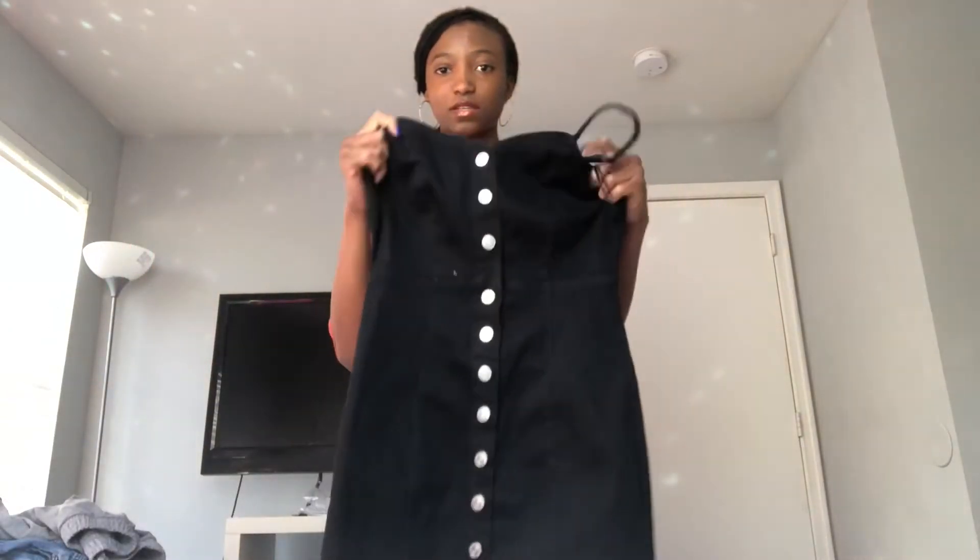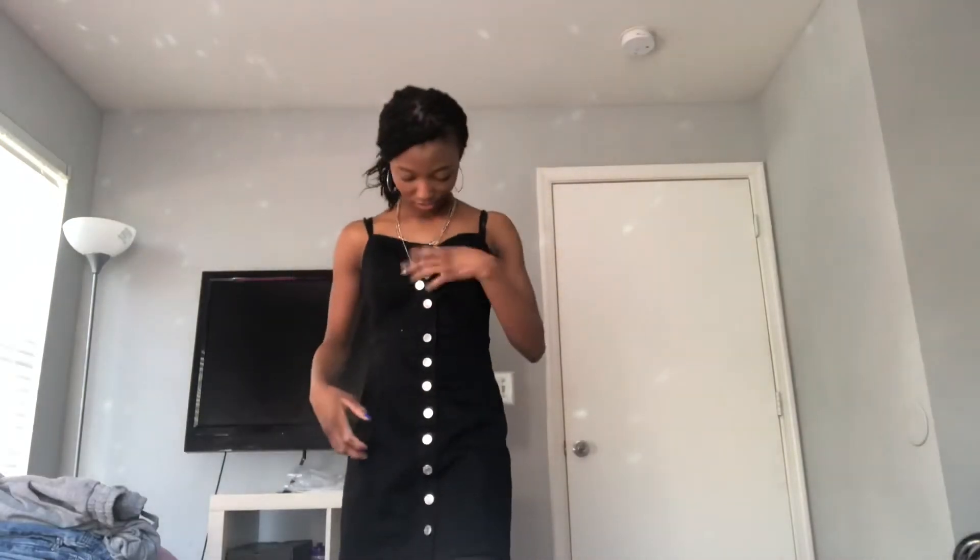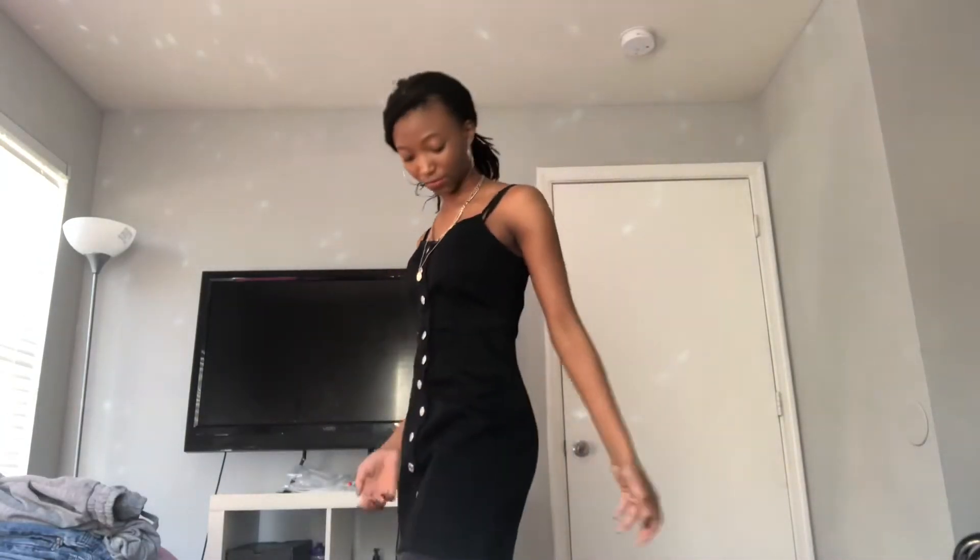Our next dress is this jean dress. Here is the dress — it's really pretty. It's not too comfortable or uncomfortable. I like how the buttons go all the way down. I actually have an outfit idea with this and these shoes. But I only have two dresses, so now we're moving on to the pants.